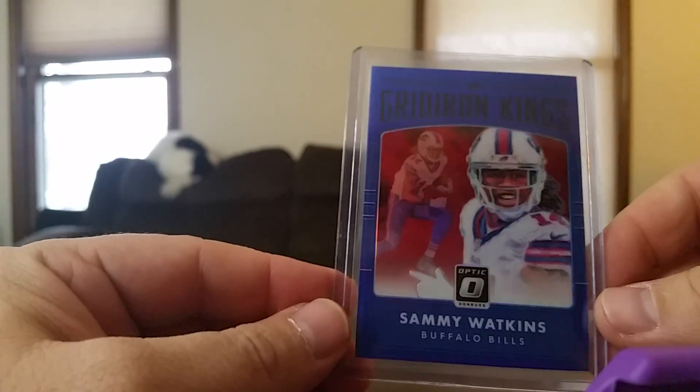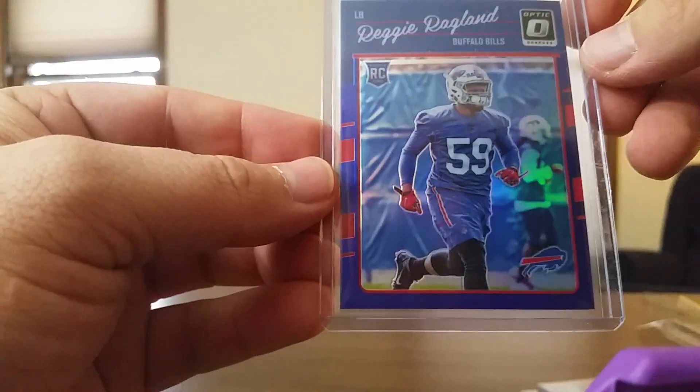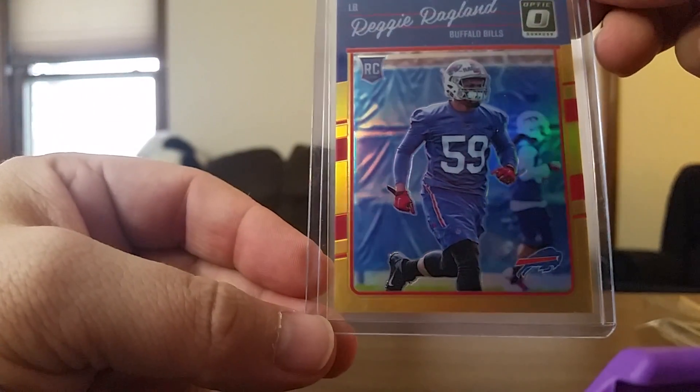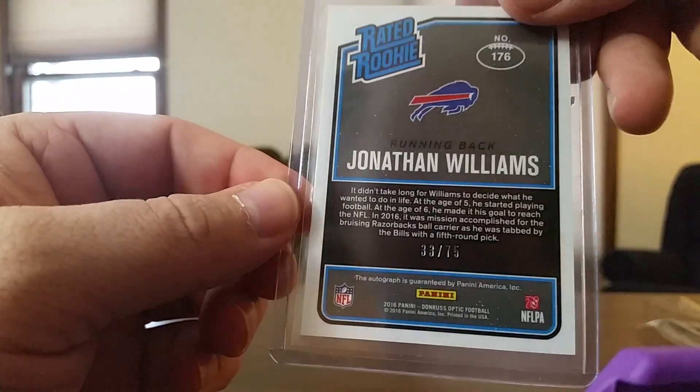A blue Gridiron Kings Sammy Watkins, 107 out of 149. And a Reggie Ragland 71 out of 149. Oh, another Reggie Ragland, 9 out of 199. And my auto — Jonathan Williams rated rookie auto, 33 out of 75.